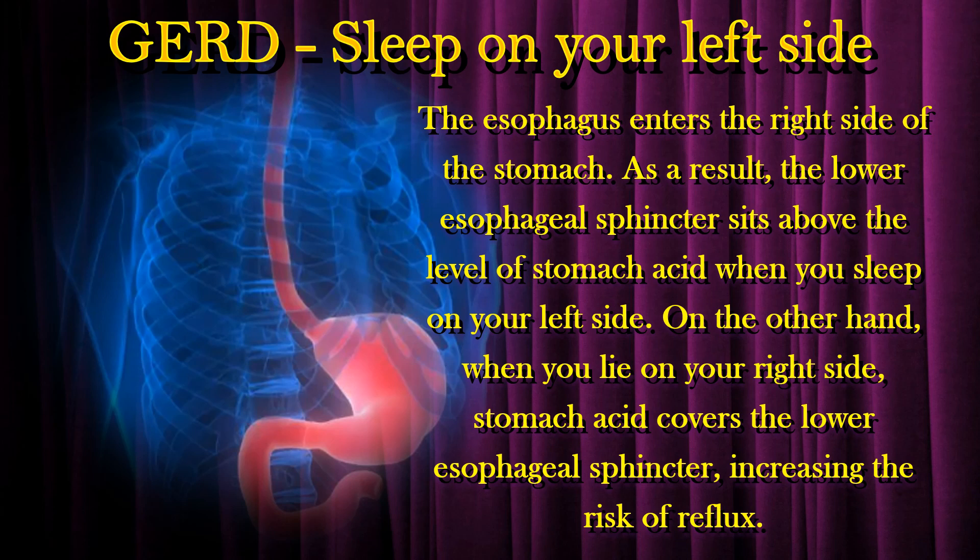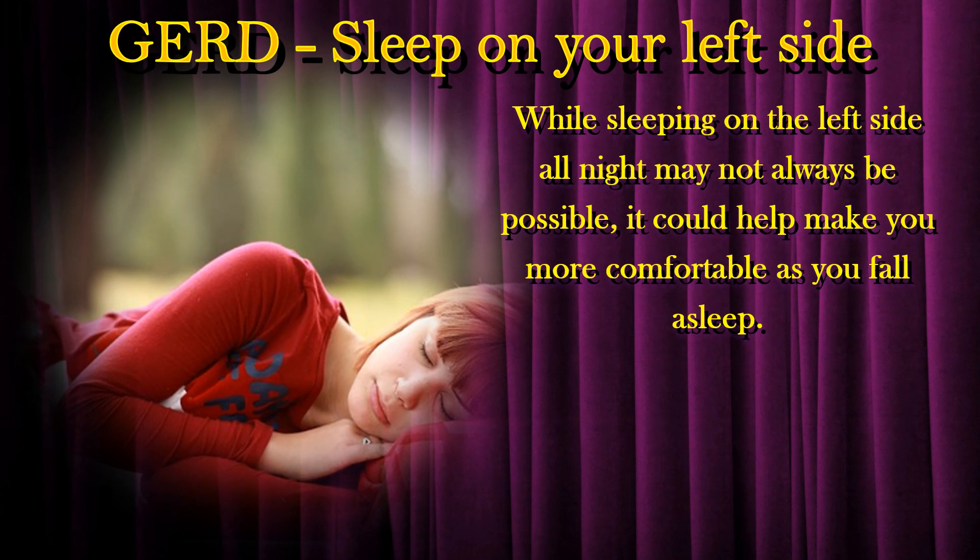On the other hand, when you lie on your right side, stomach acid covers the lower esophageal sphincter, increasing the risk of reflux. While sleeping on the left side all night may not always be possible, it could help make you more comfortable as you fall asleep.